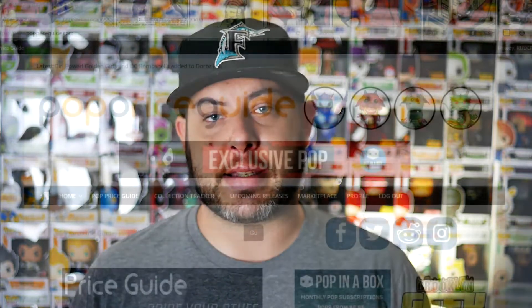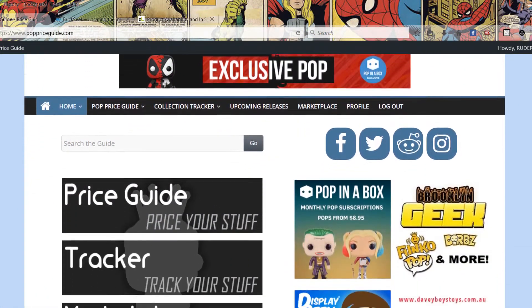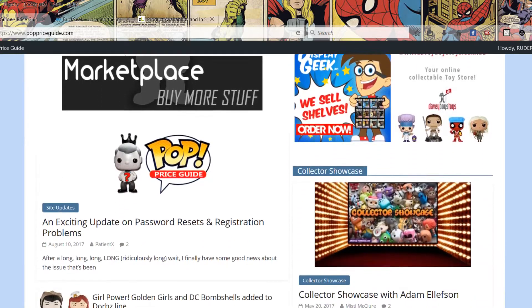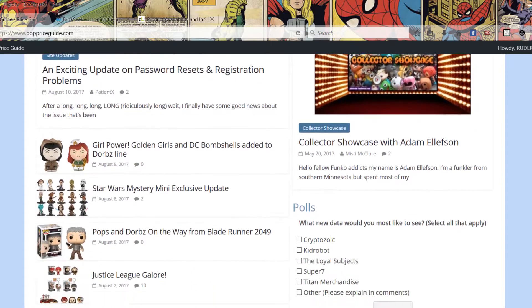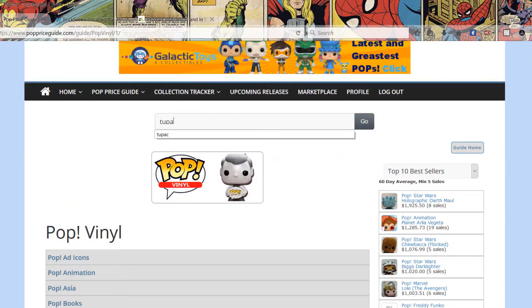Let's talk about Pop Price Guide first — PPG for short. It's a very useful tool. I started using it a couple months after I started collecting and I haven't looked back. Basically it's a site where you can search for pops and their value. It's like the price guides we used to use for comic books back in the day. There's a search bar — just put in the name of the pop and it'll come up. It covers not just pops but also plushes, pint-sized heroes, and other Funko products.